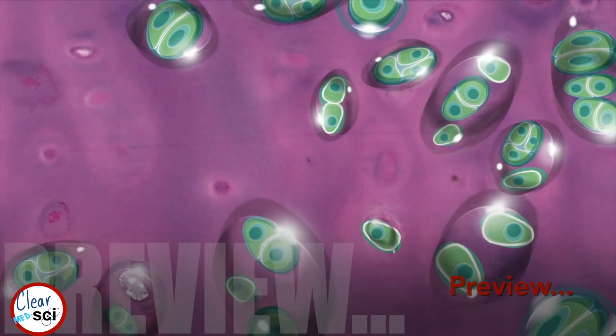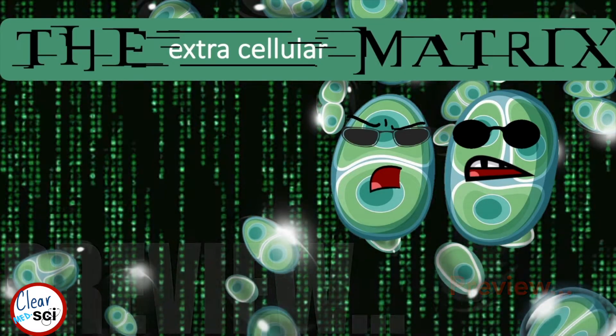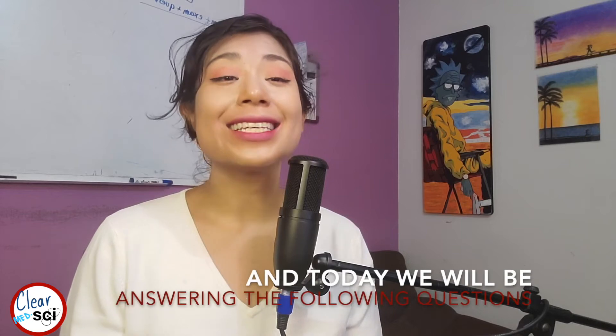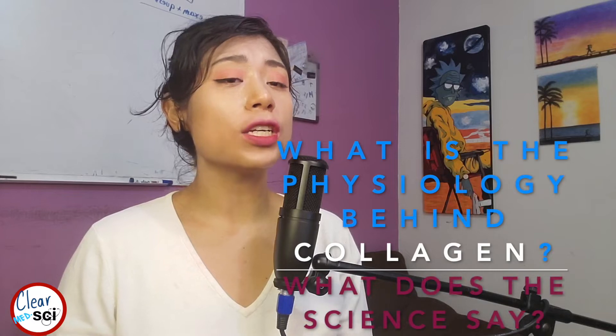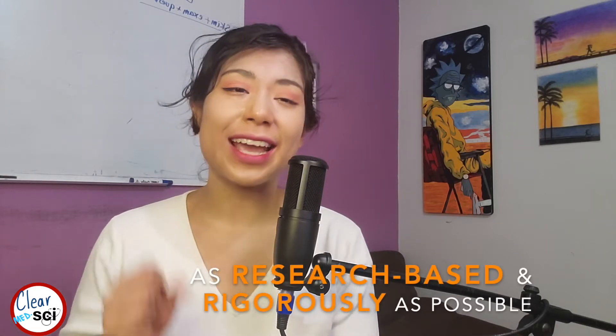We have the extracellular matrix. Hi everyone, my name is Clara and in a couple of months I will be graduating med school. Today we will be answering the following questions: what is the physiology behind collagen and what does the science say? We will attempt to answer these questions as research-based and rigorously as possible.